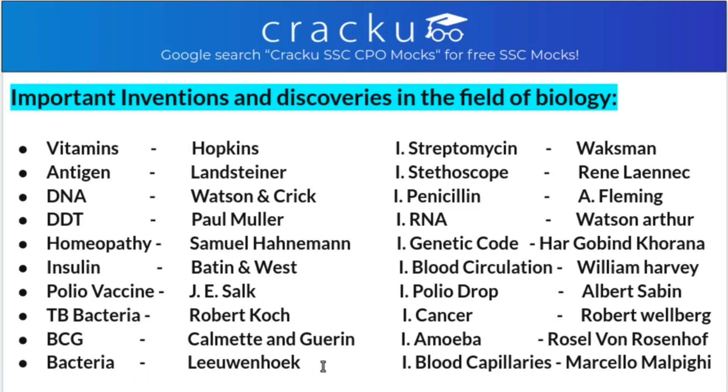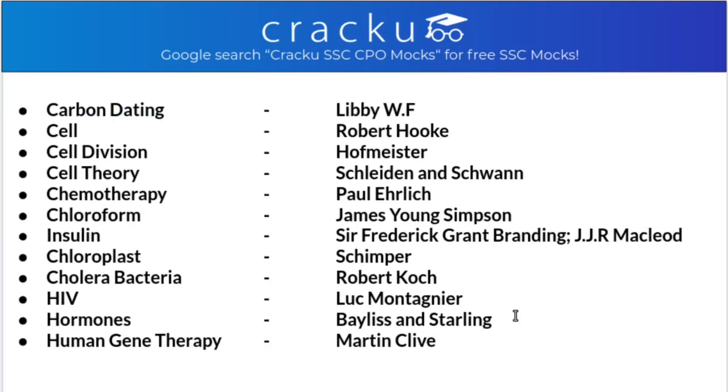Bacteria discovered by Leeuwenhoek. Streptomycin discovered by Waksman. Stethoscope by René Laennec. Penicillin by Alexander Fleming. RNA by Watson and others. Genetic code discovered by Har Gobind Khorana. Blood circulation by William Harvey. Polio drugs by Albert Sabin. Cancer by Robert Weinberg. Amoeba by Rösel von Rosenhoff. Blood capillaries by Marcello Malpighi, and the Malpighian corpuscles found in the kidney are named after him.